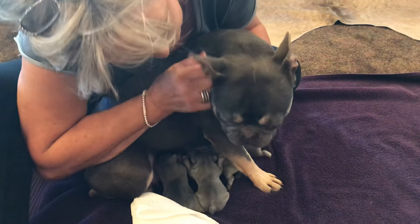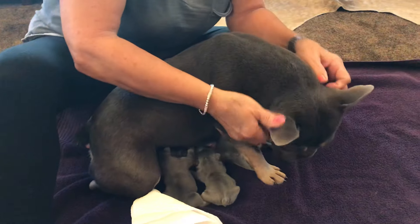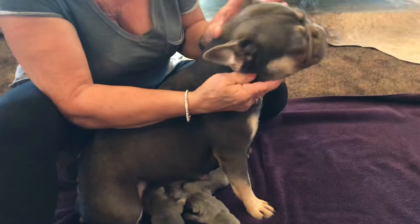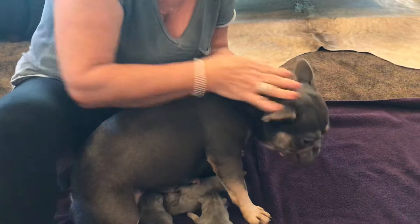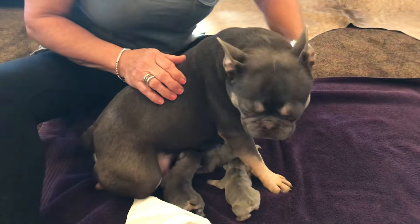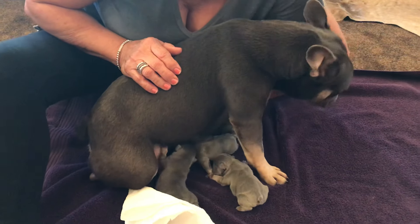Her milk really came in after about 24 hours. You could really tell after 24 hours. She's getting pulled down just a little bit. We're not very far into this, and she's gonna get pulled down more.